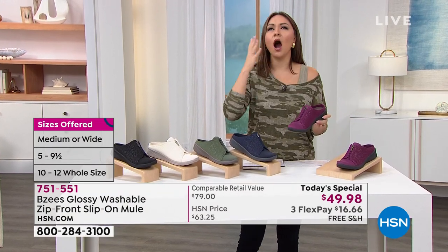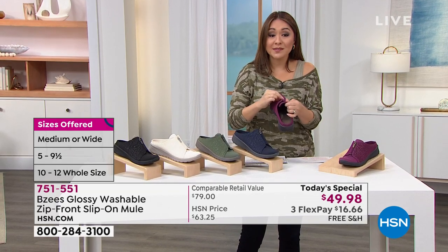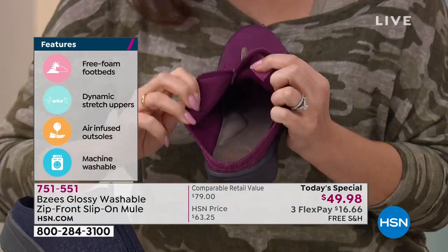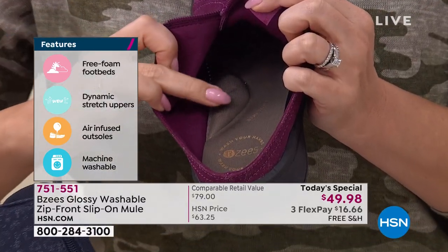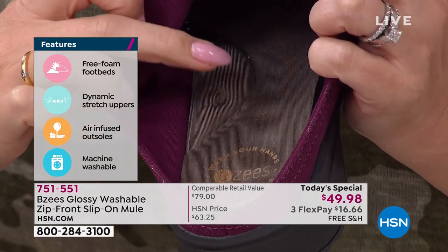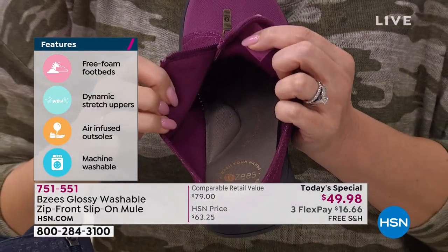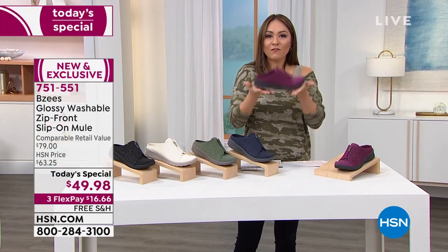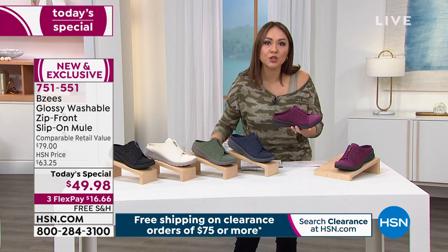Why is this the most comfortable, amazing shoe? If you've ever tried BZ's, you know they have something called cloud technology. Watch when I put my little fingernail there — look at that arch support. It's like your memory foam bed, but your feet get to walk on this all day long. And if you've always loved the silhouette of a mule but they've been heavy and clunky — when I say it feels weightless, it'll be the box that comes to the door and you're like, 'They forgot to put the shoe in the box.'